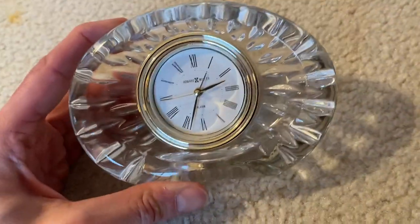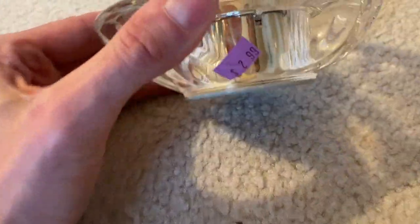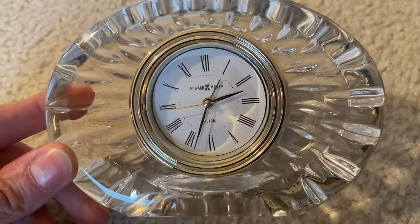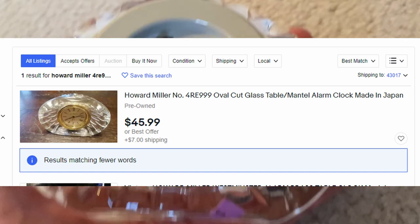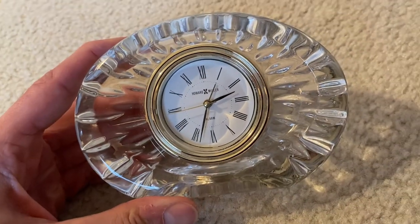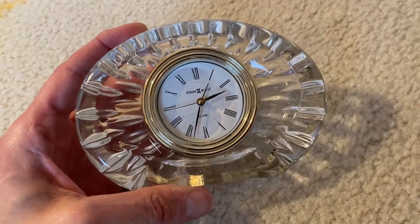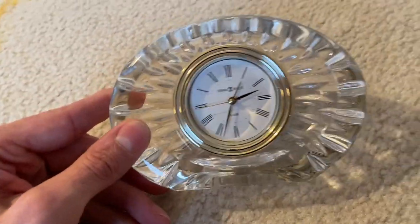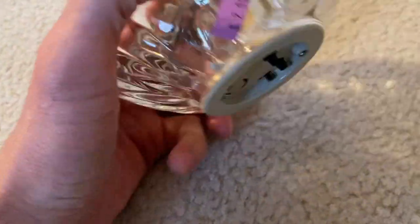I thought this next one was cool. There's nothing special about it — it's just a Howard Miller oval cut glass mantel clock. I paid $2.99 for it. There is one currently listed on eBay for around $39.99 to $45. I have to test it to make sure it's working, but if it is, I'm going to list mine at $45.99 and just beat the other seller with excellent pictures because their picture quality is low. I looked at PicClick and it's been a while since one sold, but one did sell for $30. So I'm happy coming in at $45. I don't do a whole lot of clocks, but I felt like I couldn't pass that one up.